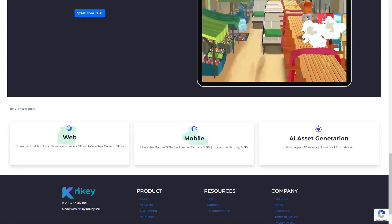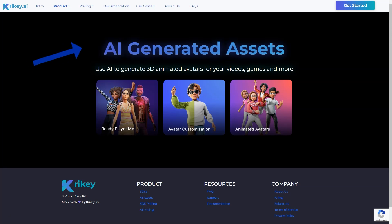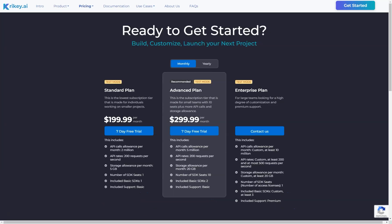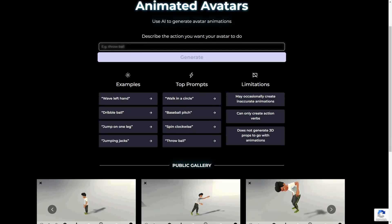Crikey AI uses neural networks to generate avatars and animations based on the user's input. It's incredible how quickly it can create a realistic-looking avatar by interpreting a simple description. The avatars feature smooth and fluid movements that give them a lifelike quality. Even a simple description can result in a great-looking animation.